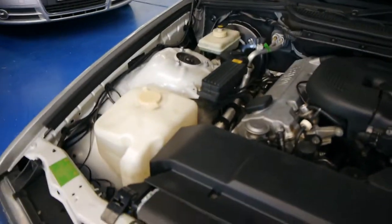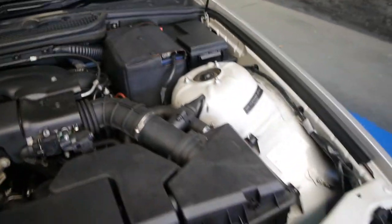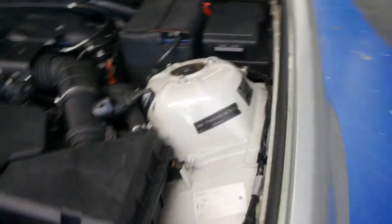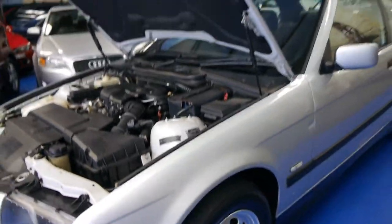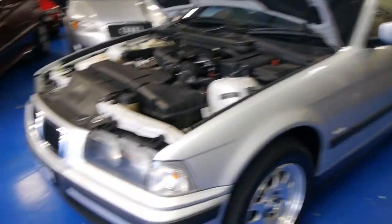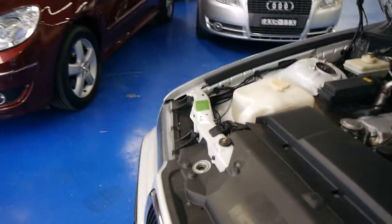Look at this — we have not steam cleaned it, we haven't touched it. It's a colour called Titan Silver, fourth month '99 compliance. The battery's under there and there are a couple of little marks on the car, but who cares — it's six grand.